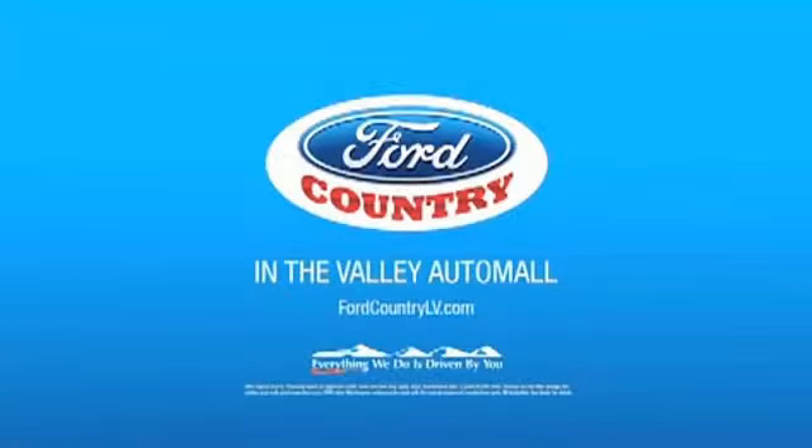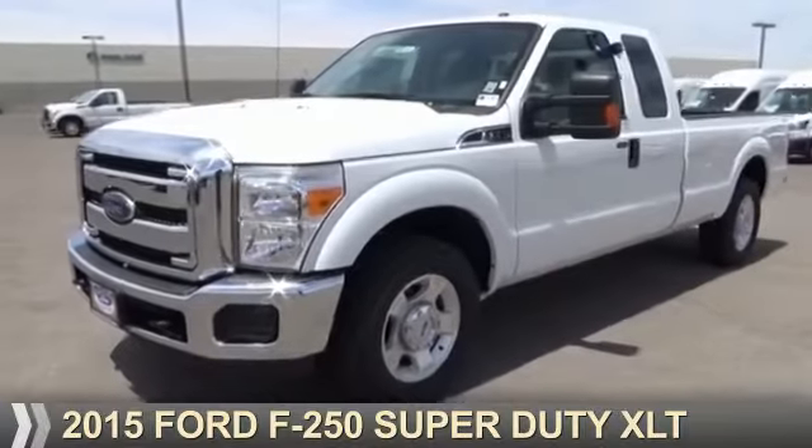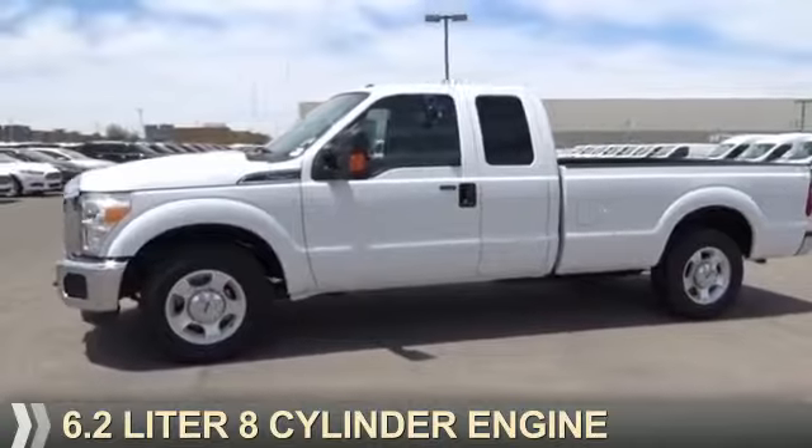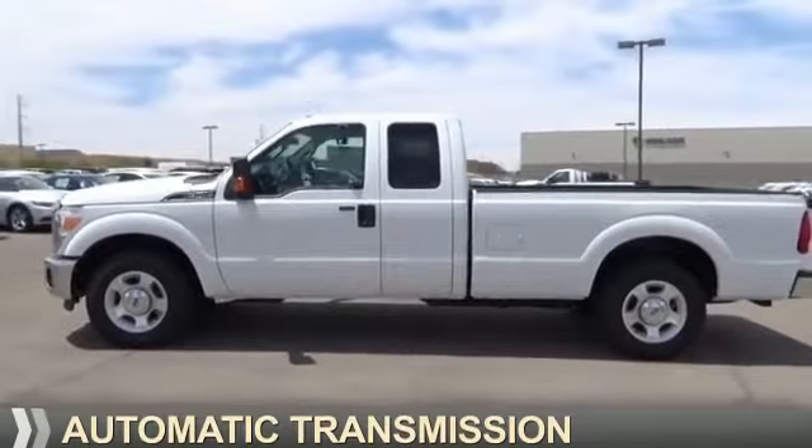Visit Ford Country in the Valley Auto Mall today. Presenting the 2015, powered by a 6.2 liter 8-cylinder engine and an automatic transmission.